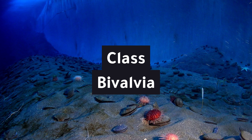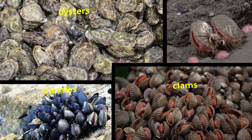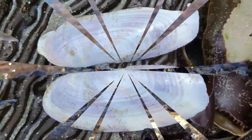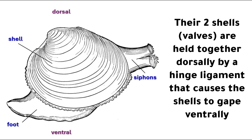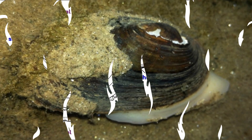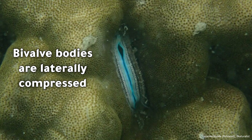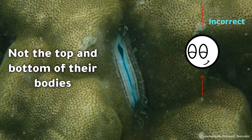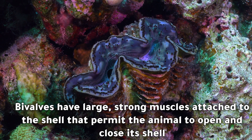Class Bivalvia: example bivalves include oysters, clams, mussels, and scallops. Bivalves are aquatic animals with compressed bodies enclosed within a hinged shell. Each half of the shell is called a valve, which is why they are called bivalves. Their two shells or valves are held together dorsally by a hinged ligament that causes the shells to gape ventrally, allowing their foot to project ventrally for movement. Bivalve bodies are laterally compressed, meaning their shells or valves are on the sides of their bodies, not the top and bottom. Bivalves have large, strong muscles attached to the shell that permit the animal to open and close its shell.